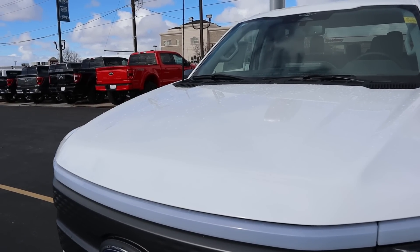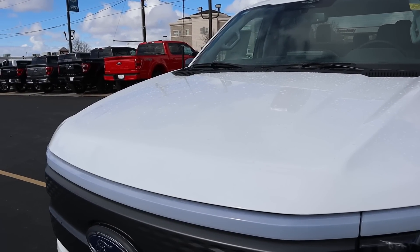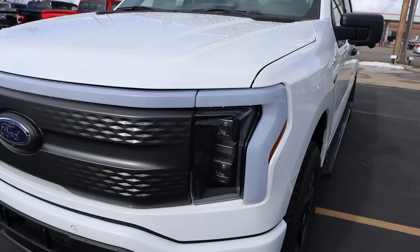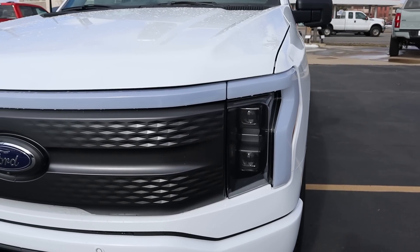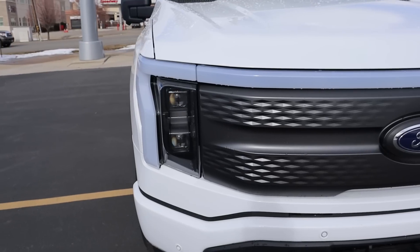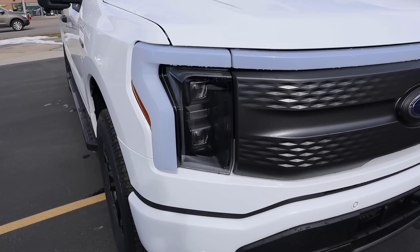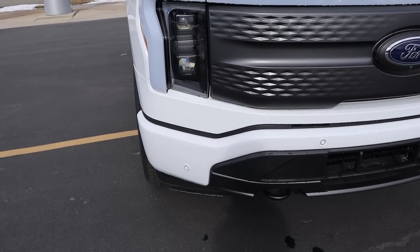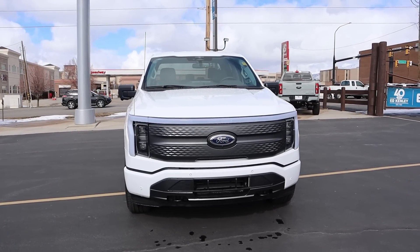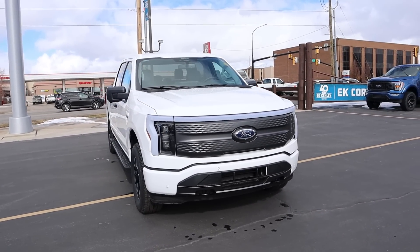Being the XLT, you can see the normal F-150 Lightning hood and in white I think it looks pretty cool. Down below, we have the F-150 Lightning signature light bar. If you get the Pro, you don't get the cool light bar — you've got to go at least XLT for that. We've got the parking sensors on the front end with the tow hooks as well. And putting it all together, other than the light bar, it pretty much looks like a regular F-150.